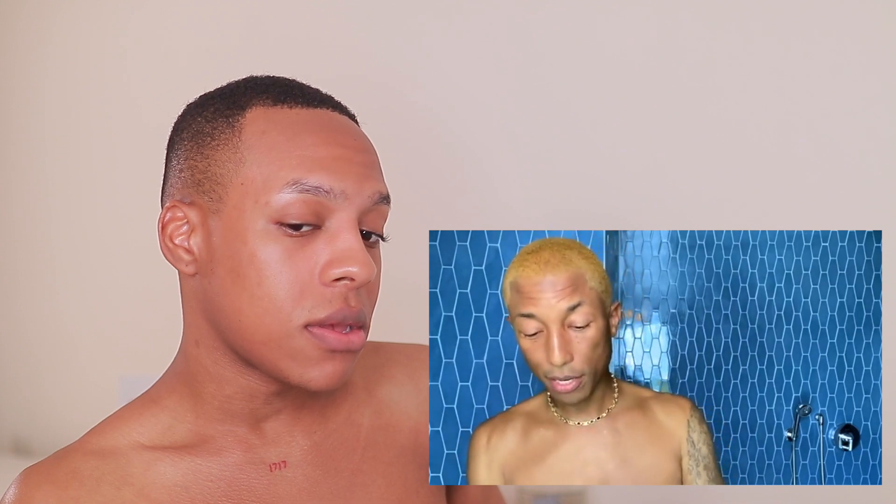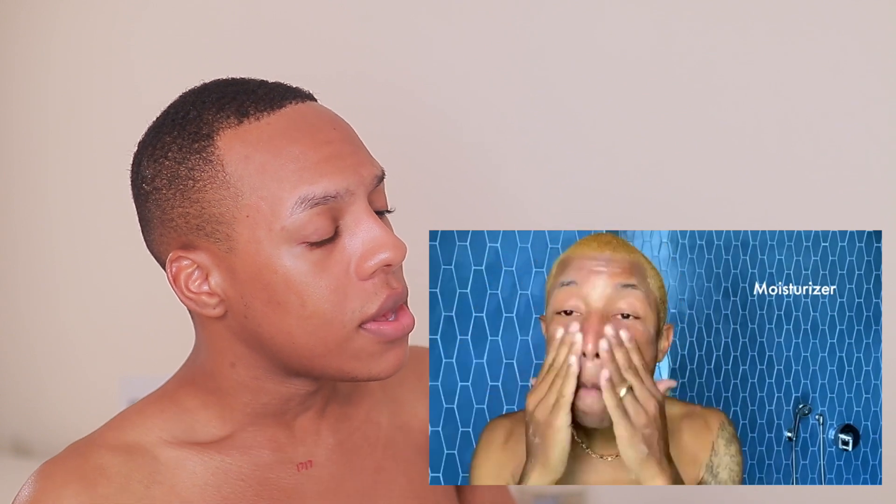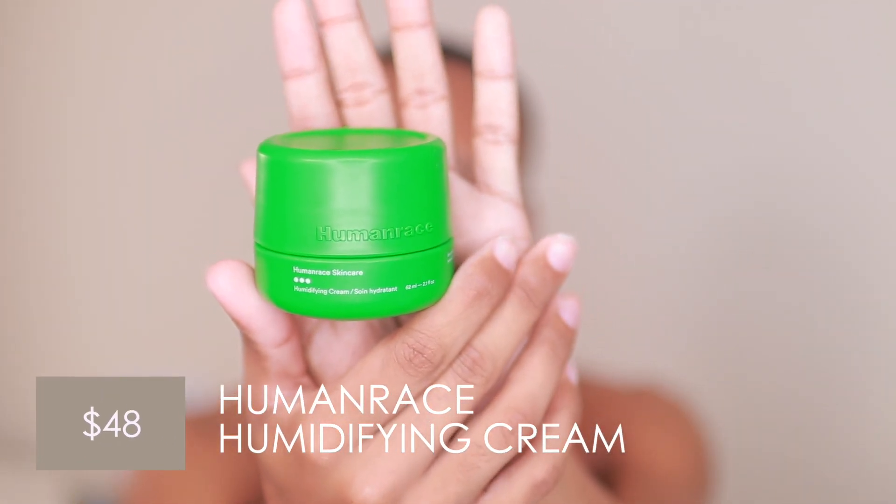Alright, Pharrell, what you got for me next? He says the humidity is good for your skin. And the cool thing about this is — this is Human Race, right? It can't be Human Race without the Braille. It looked like he applied the moisturizer on his T-zone and then spread it across his face evenly. So we're going to go in with the last step, which is the humidifying cream. I am very curious as to how this is going to feel on my skin because I've never tried a humidifying cream. I believe he said he kind of trademarked that term. I love how it's unscented — you do have people that are sensitive to fragrance.